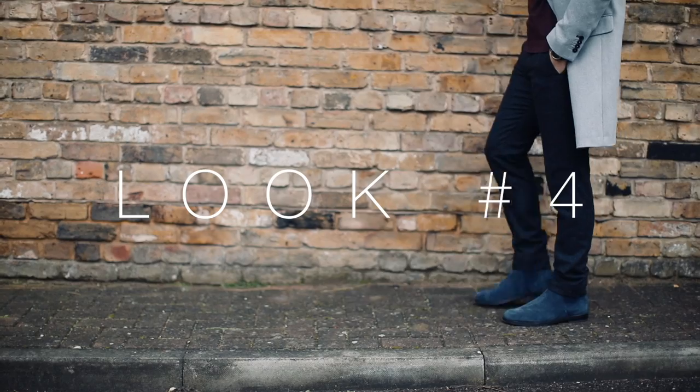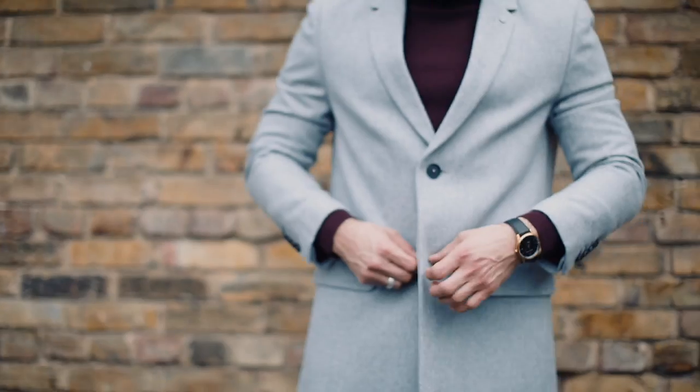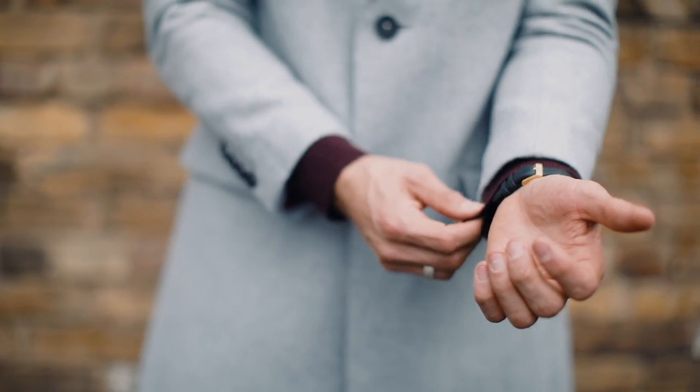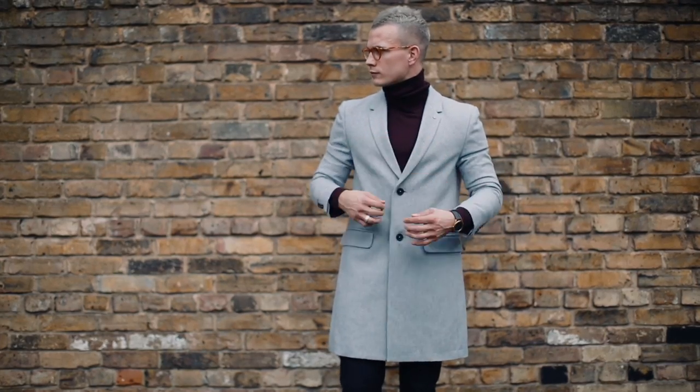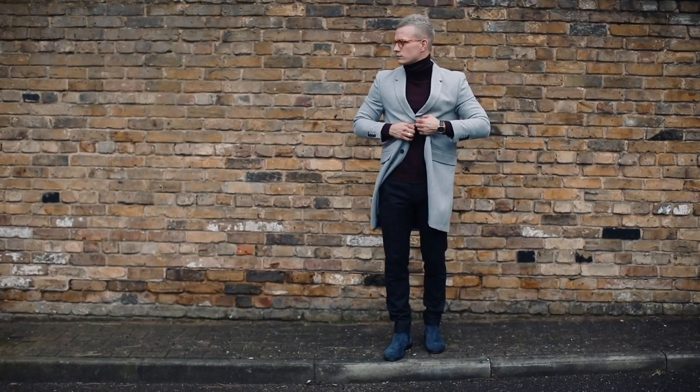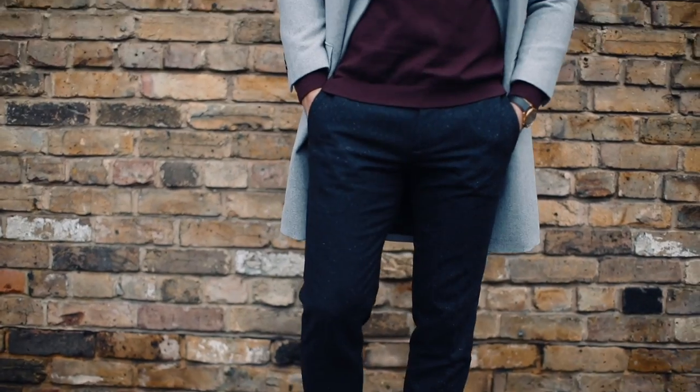For Look Four I've gone for a smarter coat in a lighter grey. It's a great one for transitioning from winter into spring thanks to the lighter colour. Make the look more casual by unbuttoning and layering up with a chunky knit, or stay smart with a trusty roll neck.